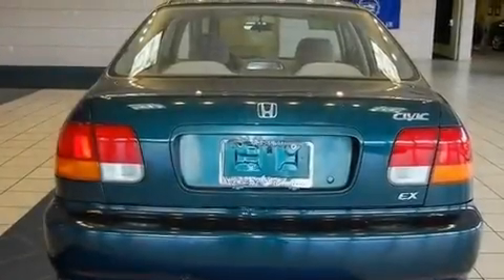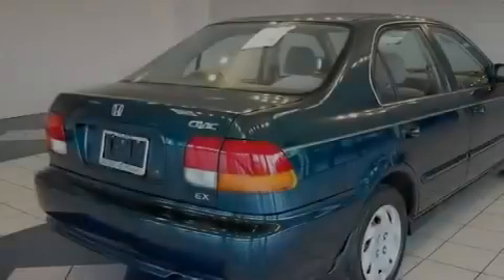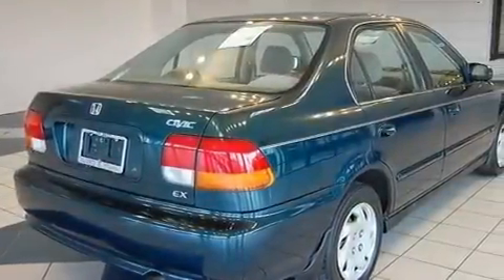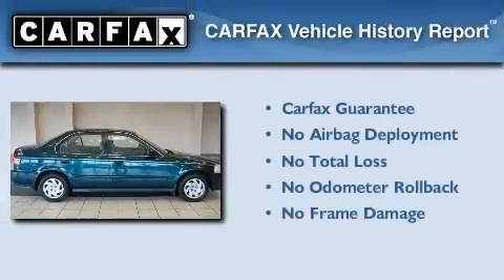With an EPA estimated rating of 35 miles per gallon on the highway, this automobile is clearly a fuel-efficient choice. Not to mention that this Honda qualifies for the Carfax buyback guarantee.